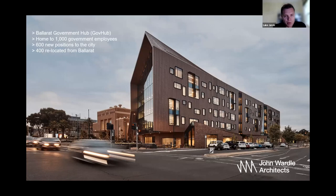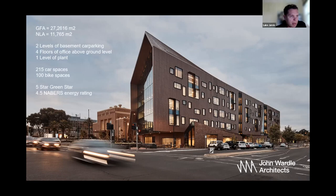The idea for the Government Hub came through an election promise to decentralise government services to regional centres such as Ballarat, with the aim to stimulate local economy and revitalise the Ballarat CBD. The brief for the GovHub was to be home for 1,000 government employees, with 600 new positions to the city and 400 relocated from within Ballarat.